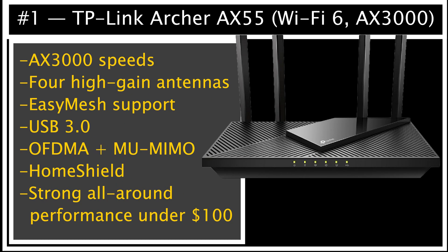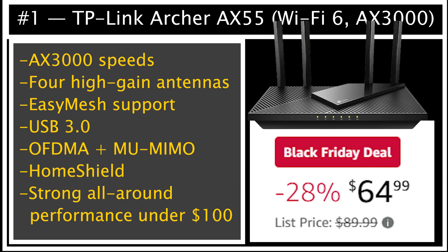And finally, number 1, which I think could be the best budget router for most people — the TP-Link Archer AX55. This dropped from around $90 to $65, and honestly, at that price it is hard to beat. You get AX3000 speeds, four strong antennas, easy mesh support, USB 3 for storage, home shield security, OFDMA, multi-user MIMO, and excellent all-around performance. For small or medium homes, gaming, streaming, and daily use, the AX55 is the most balanced router under $100 right now.